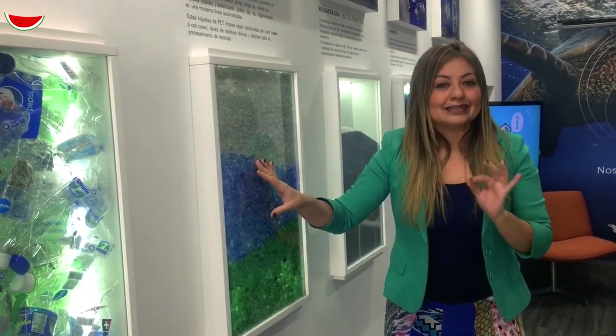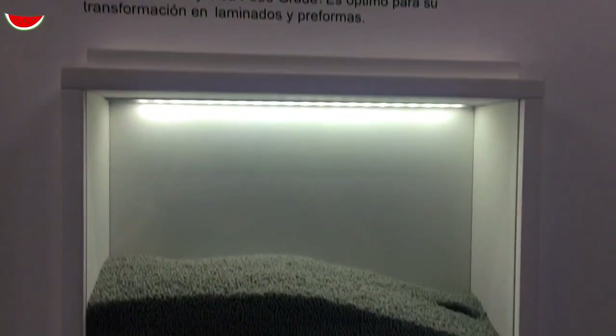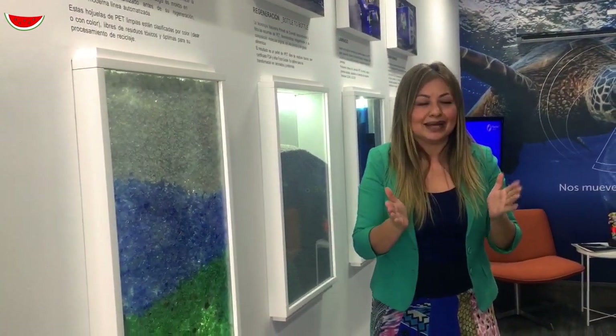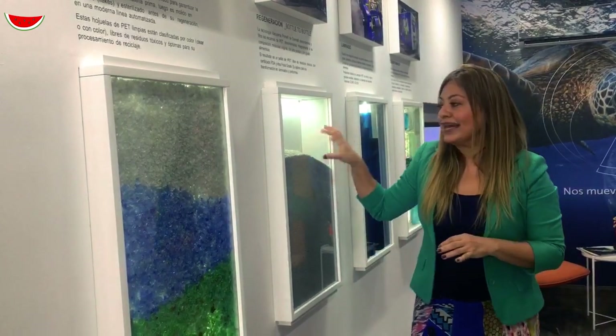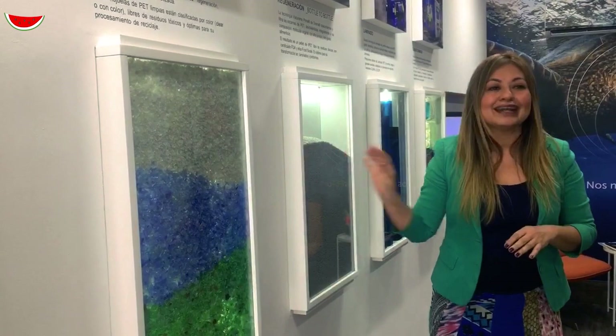Una vez que ya están molidas, pasan a la zona 2, la zona de regeneración, donde usamos la tecnología número 1 a nivel mundial en reciclaje de plásticos, que se llama Vacureva Prime de Erema. Este es el corazón de nuestro negocio. Gracias a esta tecnología, el flake se convierte en resina reciclada.